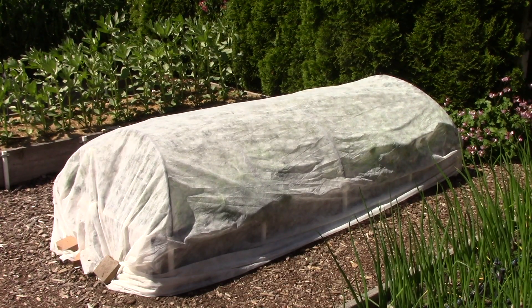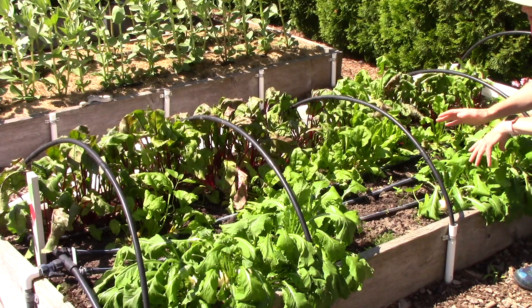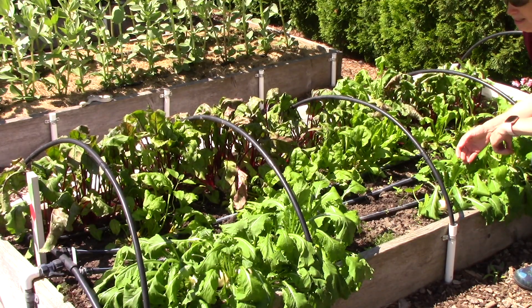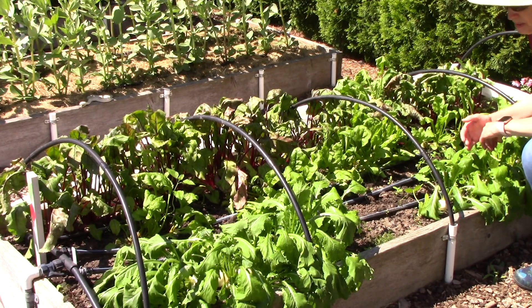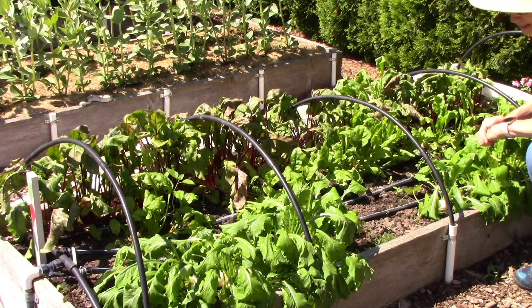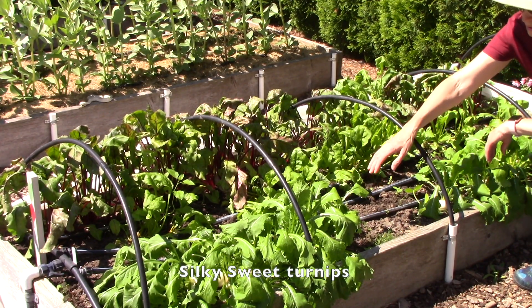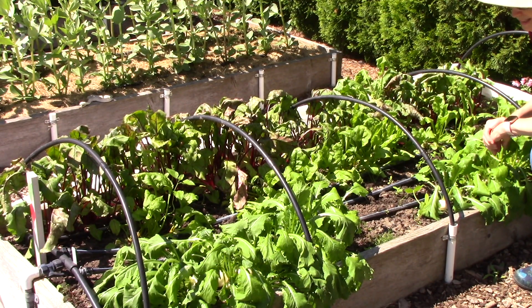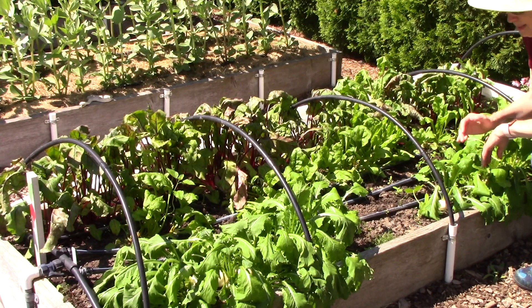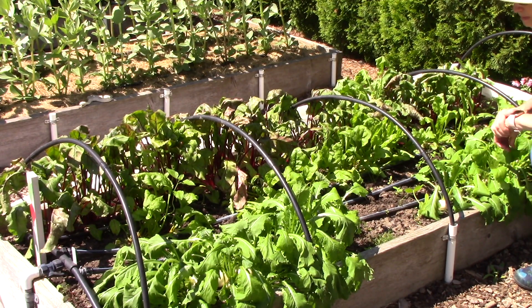The next bed has some floating row cover on it. It's because I'm growing a few different types of crops that are very susceptible to damaging insect pests. I'm also noticing that these silky sweet turnips are really wilting. I don't know why because we have been getting so much rain lately that the soil is plenty wet. But I might give them a little bit of water just to perk them up.